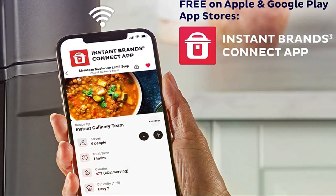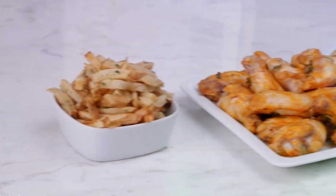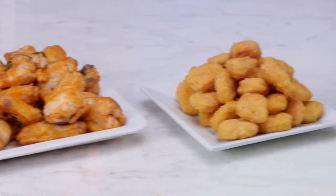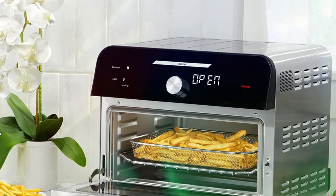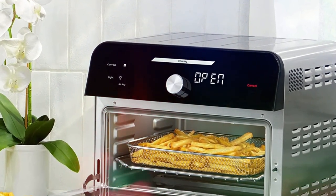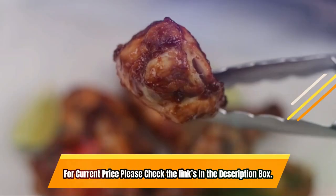The appliance is also easy to clean, with dishwasher-safe parts like the enamel baking tray, stainless steel oven rack, air fry basket, barbecue-style rotisserie spit and forks, and lift tool. Perfect for preparing side dishes, appetizers, rotisserie chicken, and more. For current price, please check the links in the description box.